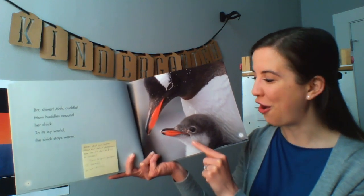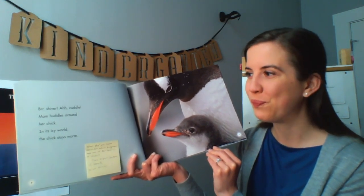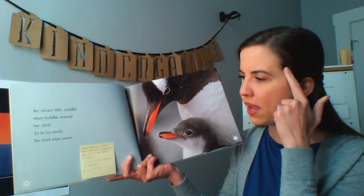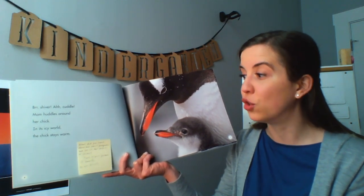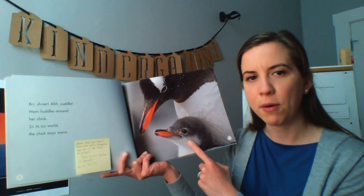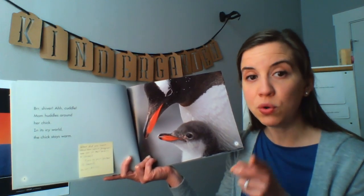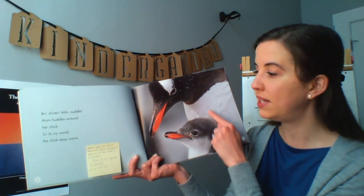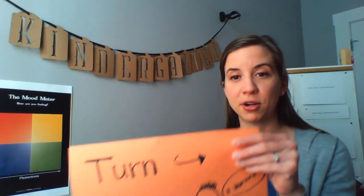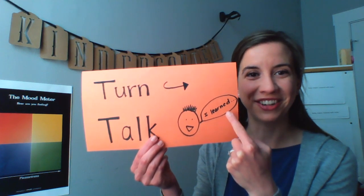We're going to pause here and think. What did you learn about how adult penguins take care of their babies or chicks? I want to give you a moment to think. I'll read the question again to make sure you know what you're going to talk about. What did you learn about how adult penguins take care of their babies or chicks? I'm going to put the book down and hold up our turn and talk sign, because now it's your turn. Turn and talk to your partner. You're going to say, I learned.